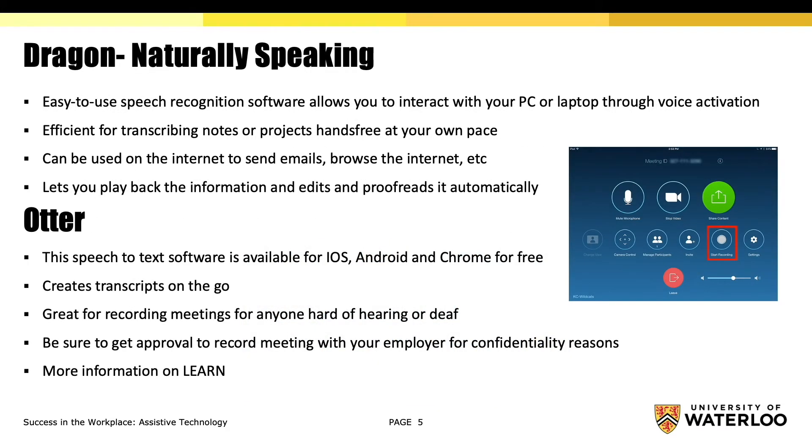Dragon is an easy-to-use speech recognition software that allows you to interact with your PC or laptop through voice activation. It is efficient for transcribing notes or projects hands-free at your own pace, and can be used to send emails or browse the internet and lots more. This technology lets you play back the information and edits and proofreads it automatically.